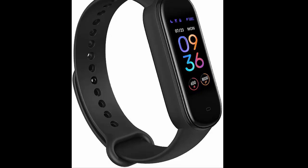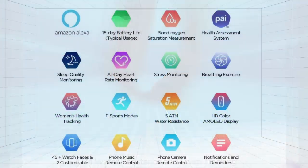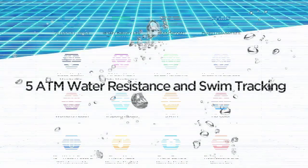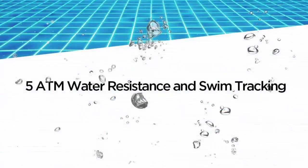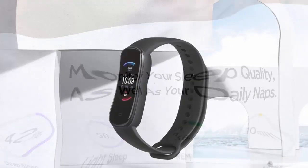24/7 Heart Rate and Sleep Tracker — with Amazfit's proprietary BioTracker™ PPG Optical Sensor, this health tracker performs 24/7 real-time heart rate monitoring and high heart rate warning. The Band 5 can also professionally interpret the sleep characteristics at each stage, analyzes sleep quality to help you adjust your sleep habits, and even monitors your 20-minute daily nap.